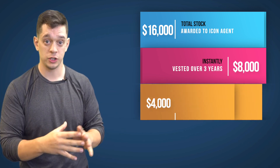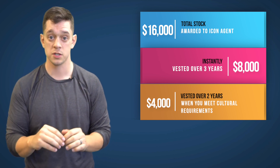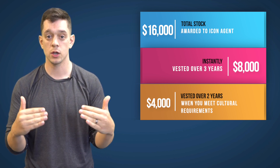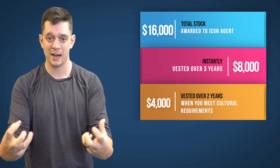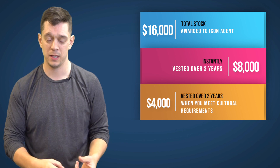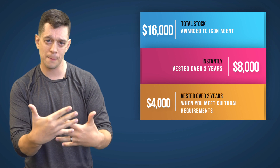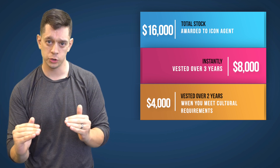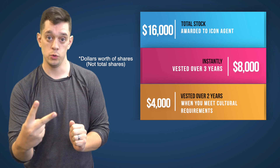Another chunk: $4,000 worth of shares are vested for two years. You get those when you meet the cultural requirement — how you give back to eXp. You can be a mentor or be on the Icon vetting committee. There are a couple of different options to meet that cultural requirement, and those $4,000 shares are vested for two years.